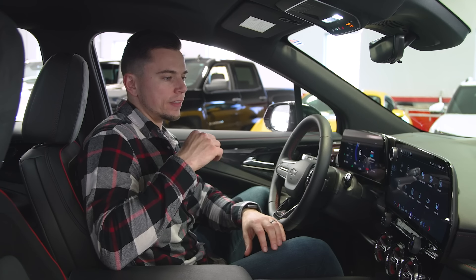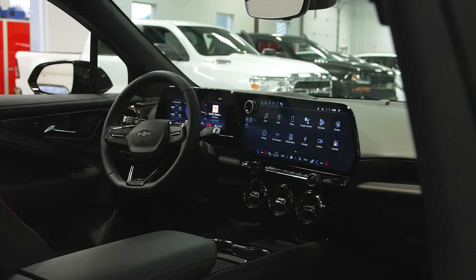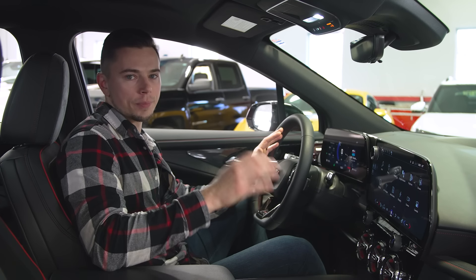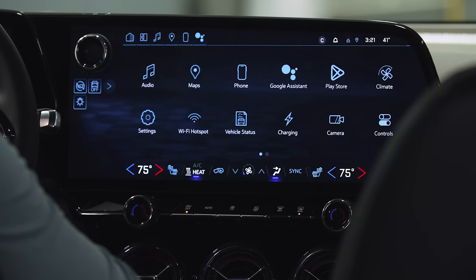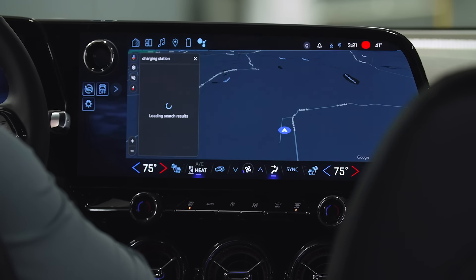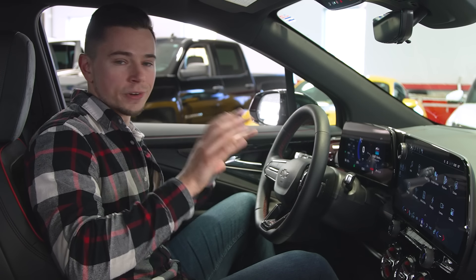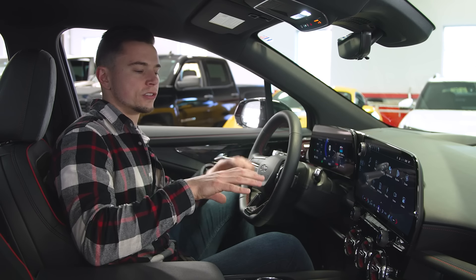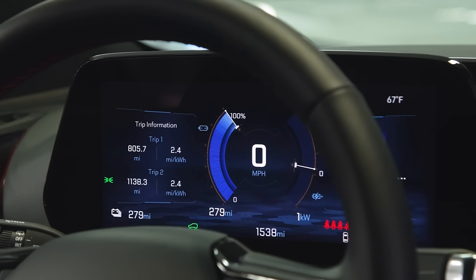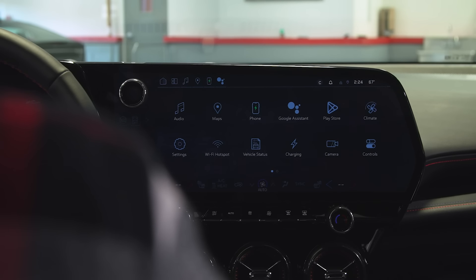There are two giant displays in front of me in this car. One of the big things with this system is that Chevrolet decided to completely ditch Apple CarPlay and Android Auto, and in its place is integrated Google services like Google Maps and Google Assistant — for example, it found an Electrify America charging station 15 miles away. And if you lower the screen brightness at night, the screens get grayed out and washed out and start to not look so high quality, which is pretty disappointing.